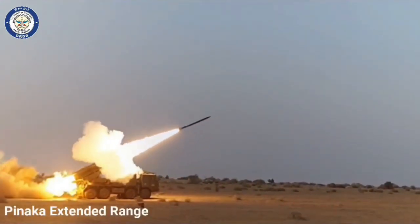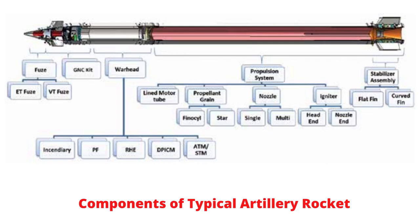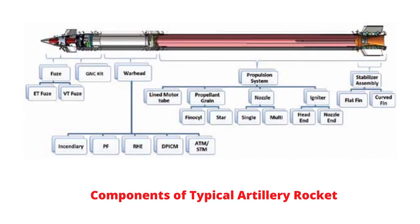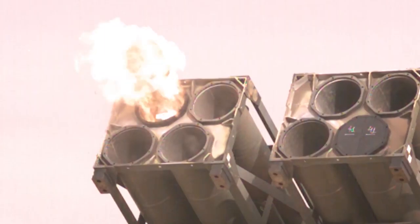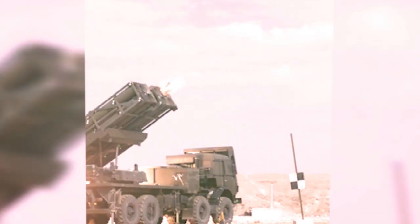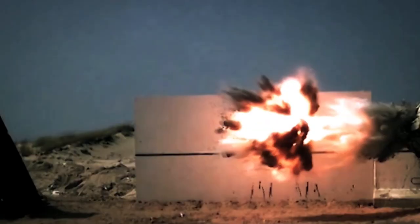Mark 3 will be integrated with the inertial navigation system to hit a target accurately at long range. The rocket length varies from 2.91 meters to 5.17 meters depending on the variant. Rockets are powered by a high-energy composite solid fuel propellant. Each rocket can carry 100 to 250 kilograms of warhead, using contact, proximity, and electronic time-fuse detonation mechanisms.